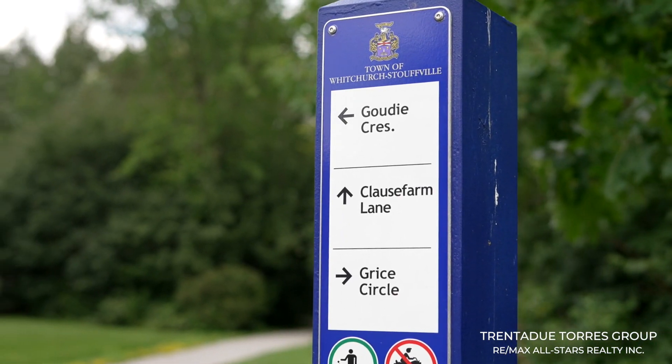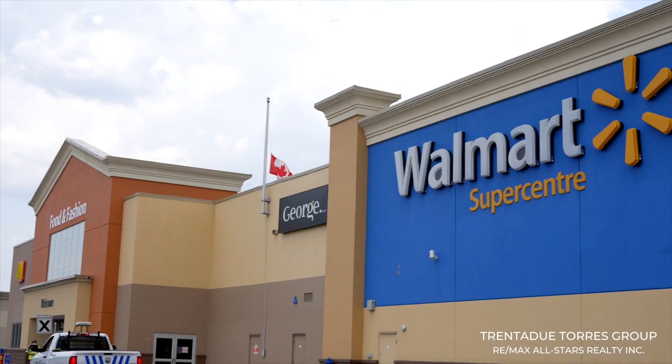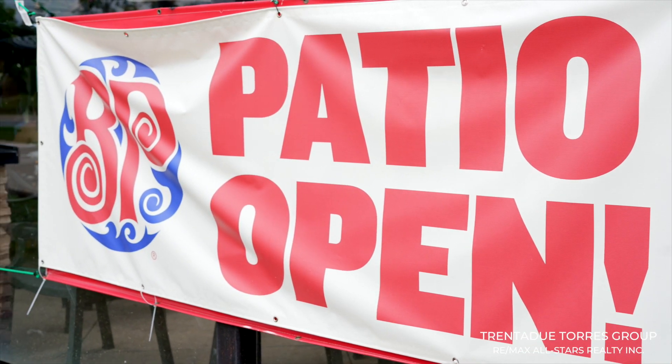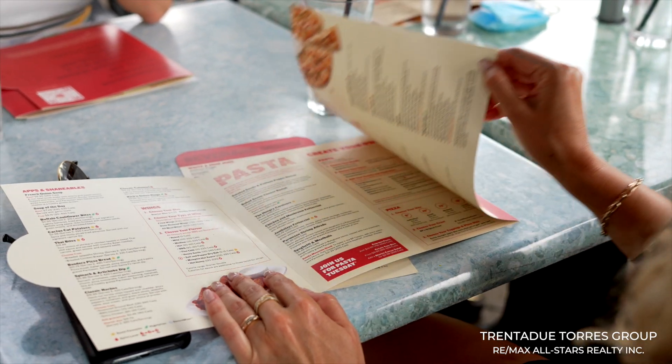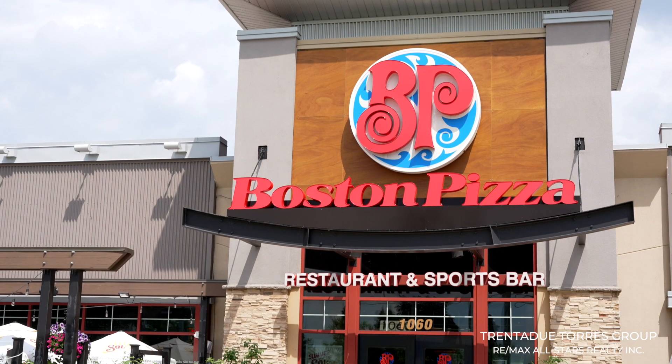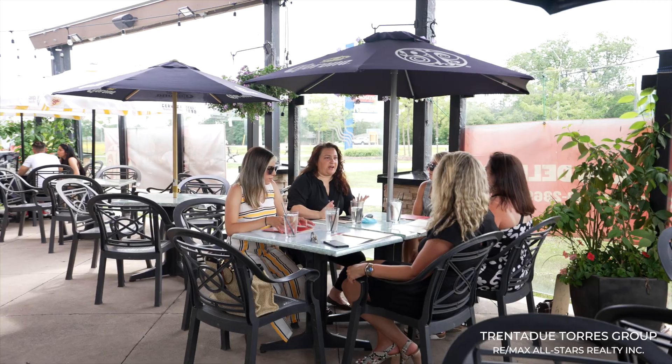The trails also lead to the super center featuring various shopping and food options like Walmart, Dollarama, Winners, and plenty of restaurants with both takeout and dine-in options like one of our favorites, Boston Pizza. You can enjoy a great meal with friends and family on their newly renovated patio. We're in the top-rated Oscar Peterson and St. Brendan school zones and walking distance to Stouffville High.